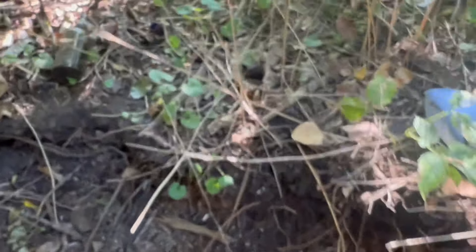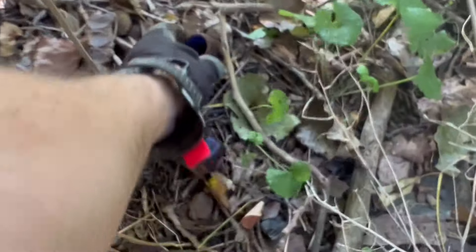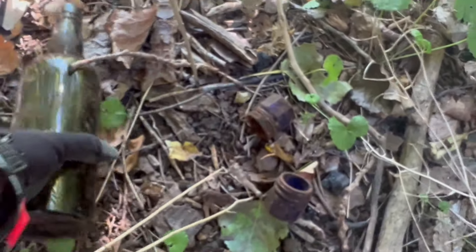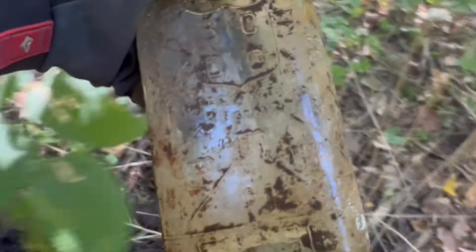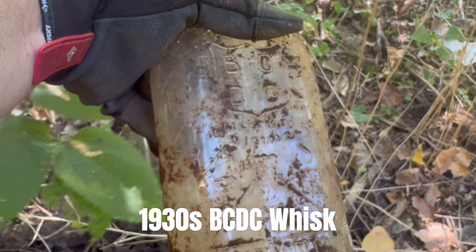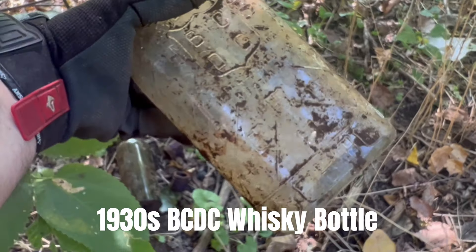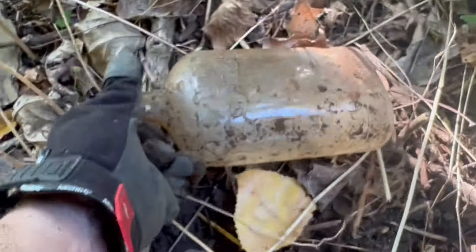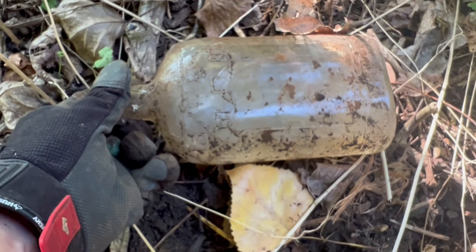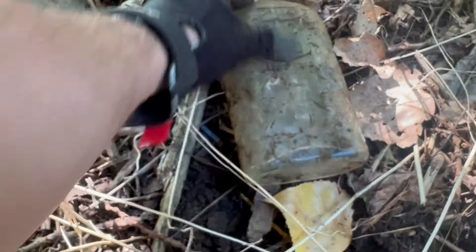I found a couple of these little blue jars — nothing too exciting. Booze bottle. I found one of these — BCDC or BCDG — I think it's some kind of a gin bottle, could be wrong. But it's a nice looking bottle with a lot of embossing on it. A lot of embossing on the back too. Very cool looking bottle — pretty sure it's some kind of gin.